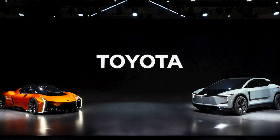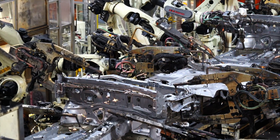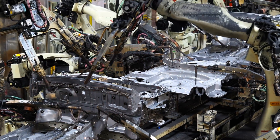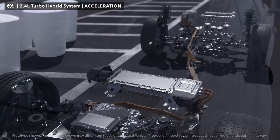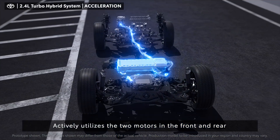Toyota has been investing heavily in this solid-state battery technology, aiming to commercialize it around 2027 or 2028 — the goal being to create EVs with over 500 miles of driving range and the ability to charge from 10 to 80 percent in right around 10 minutes. That's a huge leap over current battery technology.